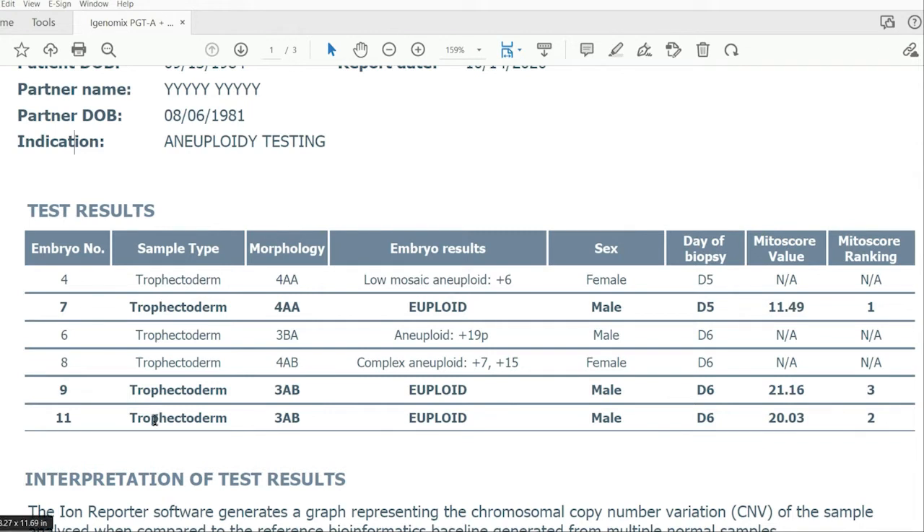Sample type: trophectoderm. You will see the same thing every single time on every iGenomics results report, because the biopsy taken from each embryo always comes from the part of the embryo that will form the placenta — the trophectoderm. Trophectoderm biopsies are what the embryologist samples from each embryo, typically removing about three to seven cells from this 100 to 150-celled embryo.